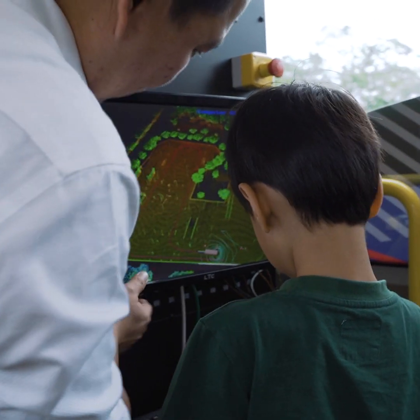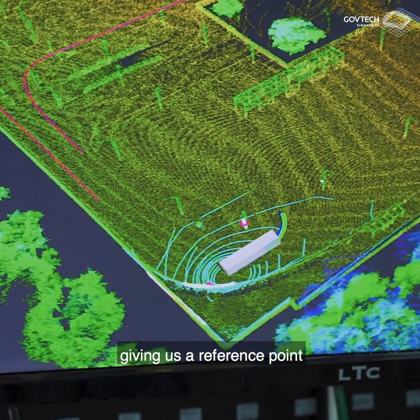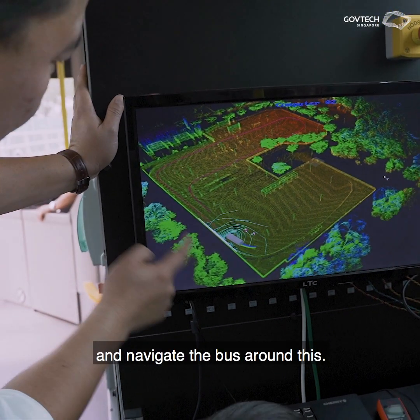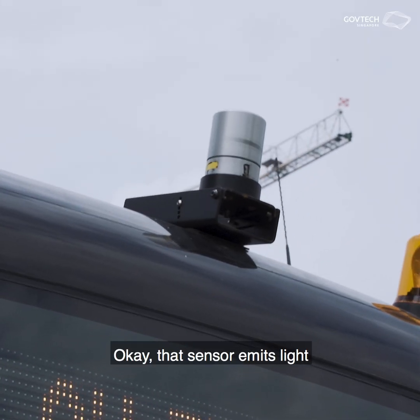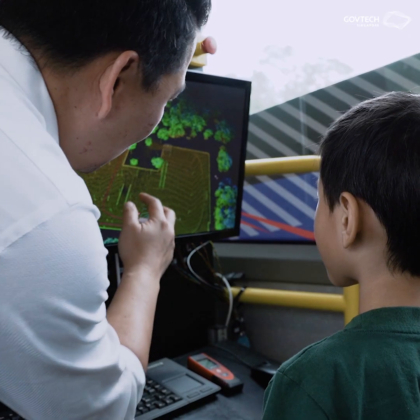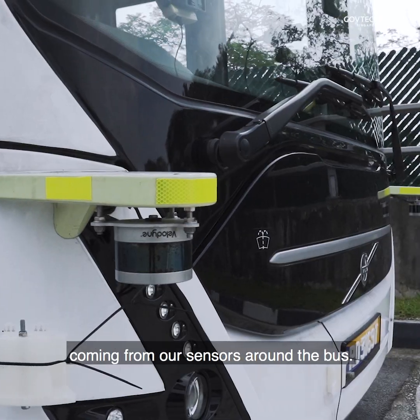What we have here, we call this point cloud data. It gives us a reference point where we can start the bus and navigate it around. We have a sensor outside called LiDAR. That sensor emits light and it bounces back off any object. All of these are the point cloud data coming from our sensors around the bus.